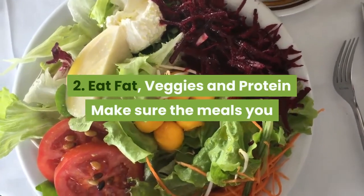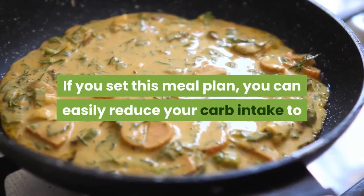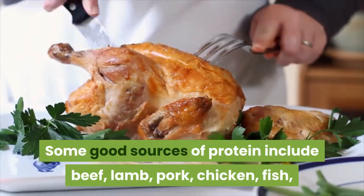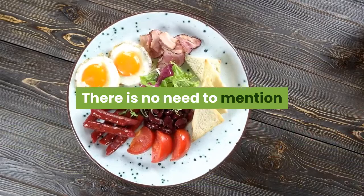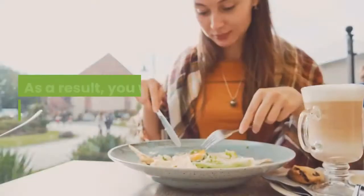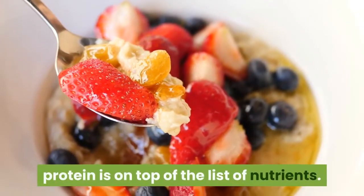Method 2: Eat protein, veggies, and fat. Make sure the meals you eat include a good source of protein, low-carb veggies, and fat. With this meal plan, you can reduce your carb intake to as low as 20 grams per day. Good sources of protein include beef, lamb, pork, chicken, fish, and whole eggs. With high-protein diets, you can curb your cravings by up to 60%, and you won't have a strong desire to overeat. When it comes to losing weight, protein is the top nutrient on the list.